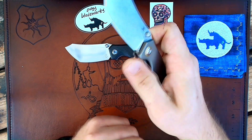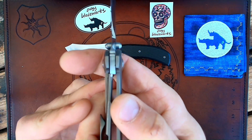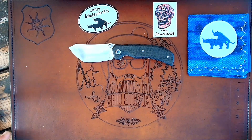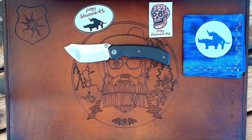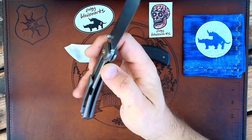This is also still running on ball bearings. Lock-up is solid. You have a steel lock insert. I just spine whacked it and it's passing the spine whacking test for sure. So lock-up is solid.